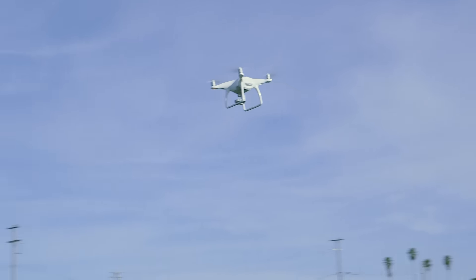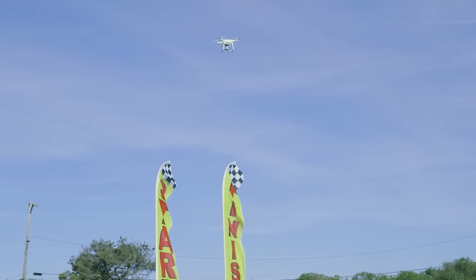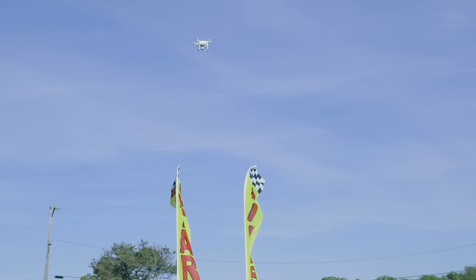Now don't expect the Phantom 4 to go zipping around like a speeder bike on the surface of Endor, but it will help prevent you from running this $1,300 flying machine headfirst into a tree.